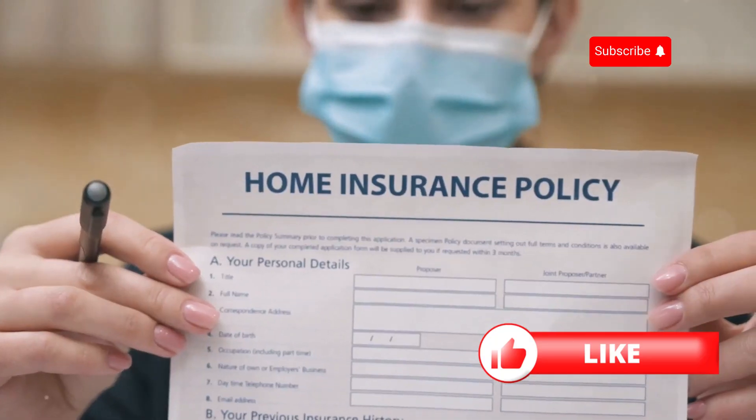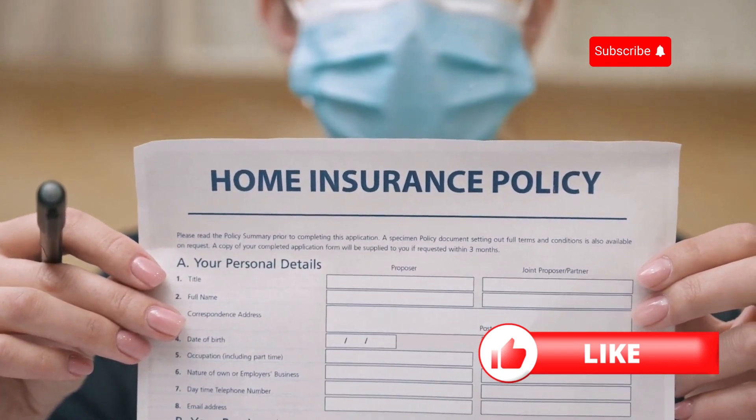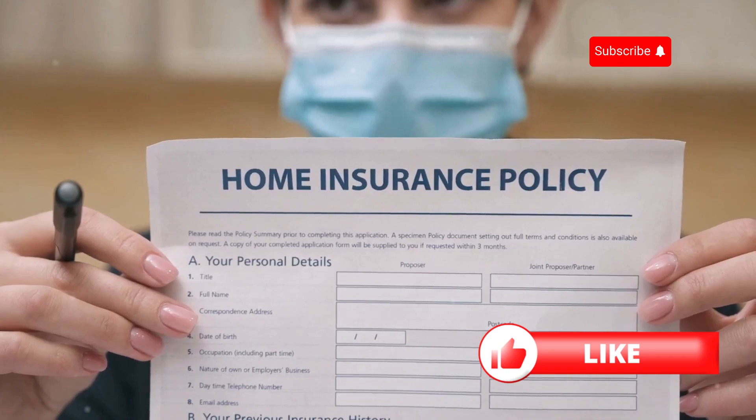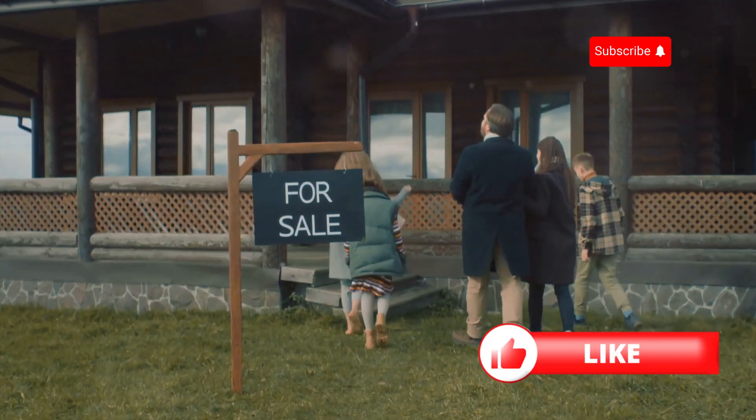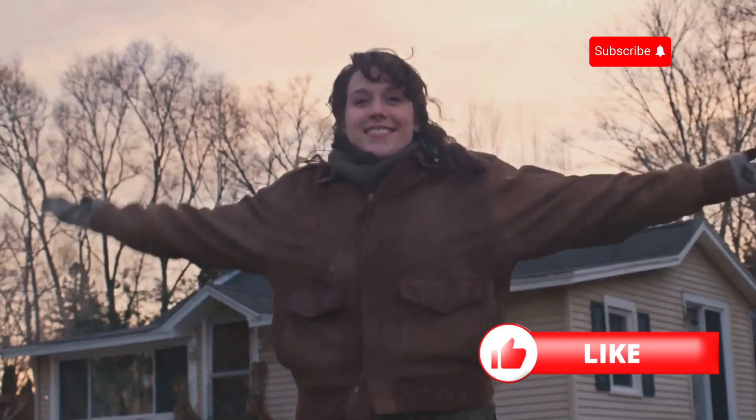So there you have it: shop around, bundle up, boost your home security, raise your deductible, ask about discounts, and review your policy regularly. These simple steps can help you save big on homeowners insurance. Thanks for watching, and happy saving!